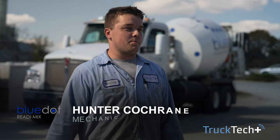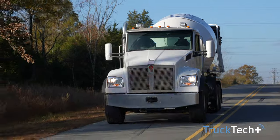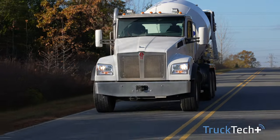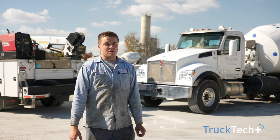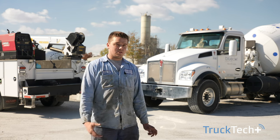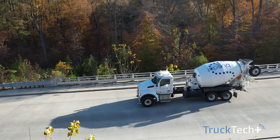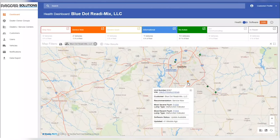My name is Hunter Cochran and I'm a truck mechanic for Blue Dot Ready Mix. Without Truck Tech Plus, in a concrete industry where everything's on a time limit, if the truck were to break down, the truck would stop and the drum would stop moving, which would cause the concrete to set up. And whenever that happens, we would have to trash a drum and get a new drum for it.